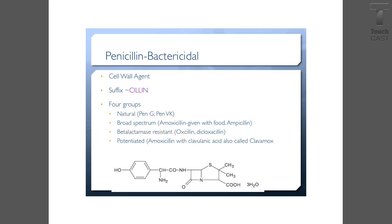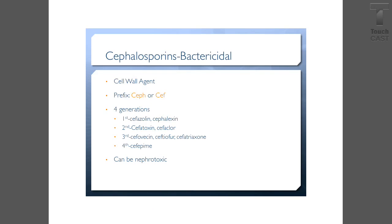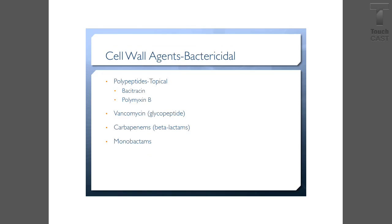Potentiated penicillin would be amoxicillin with clavulanic acid, also known as Clavamox. Cephalosporins are bactericidal and have the prefix CEP- or CEF-. There are four generations, and remember that the higher the generation, the less likely it will be broad spectrum. They can be nephrotoxic, so use caution.